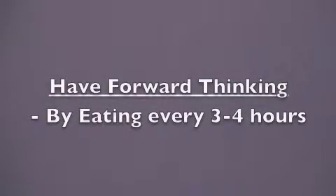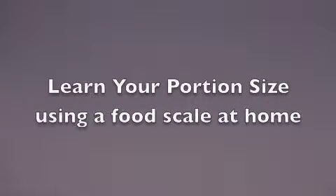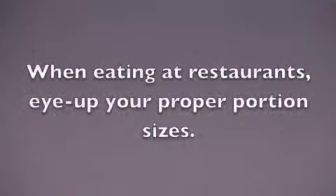Here are some things to consider that will help you eat at restaurants correctly. Have forward thinking by eating consistently every 3-4 hours, so that your blood sugar is stable when you go out to eat and you make better decisions. Learn your portion sizes at home first by using a food scale to measure the typical foods you eat, so that when you go out to eat, you can eye up the proper portion size to stay within the correct nutritional parameters.